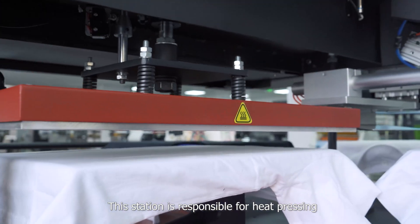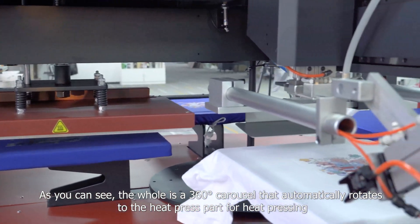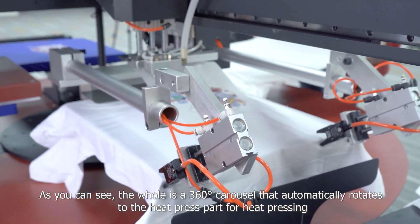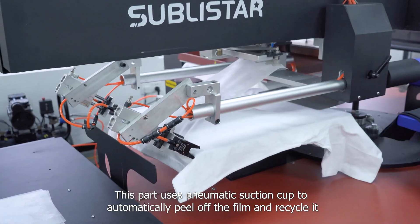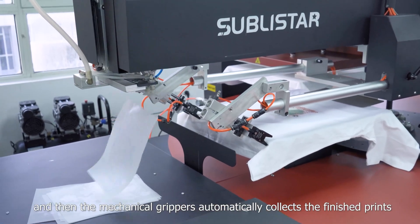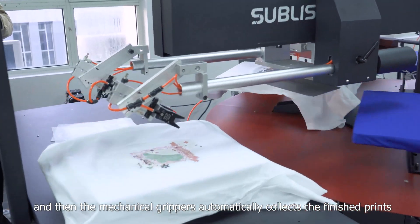This station is responsible for heat pressing. As you can see, the whole unit is a 360-degree carousel that automatically rotates to the heat press part for heat pressing. This part uses a pneumatic suction cap to automatically peel off the film and recycle it, and then the mechanical grippers automatically collect the finished prints.